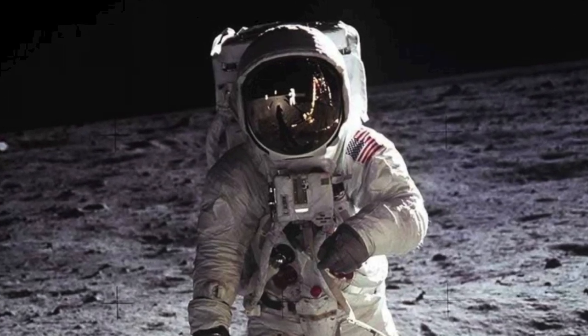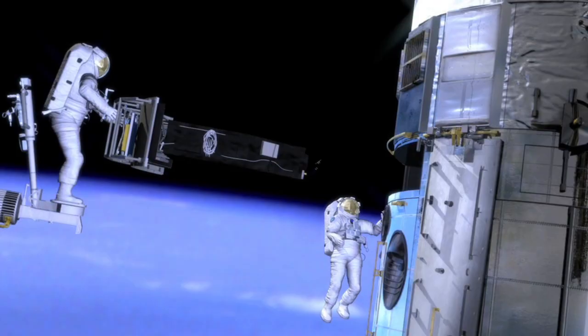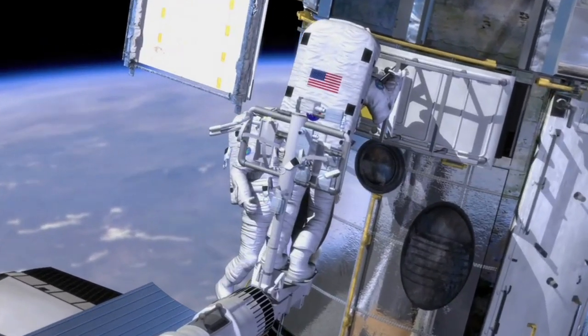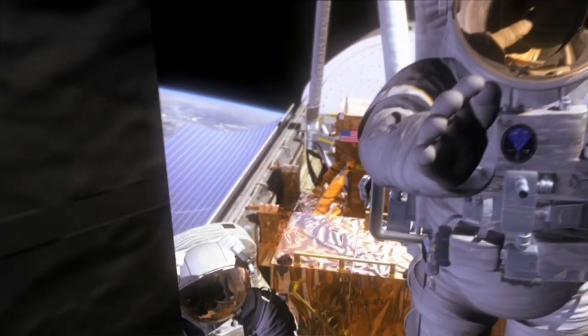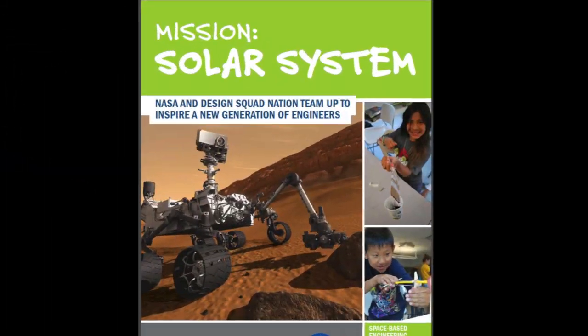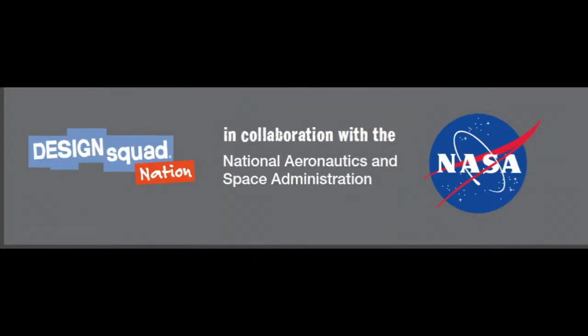For more than half a century, NASA has inspired the scientific imaginations of young people through the challenge of space exploration. Now, the excitement of space engineering is available for kids in the classroom and in after-school programs through Mission Solar System from NASA and Design Squad Nation.